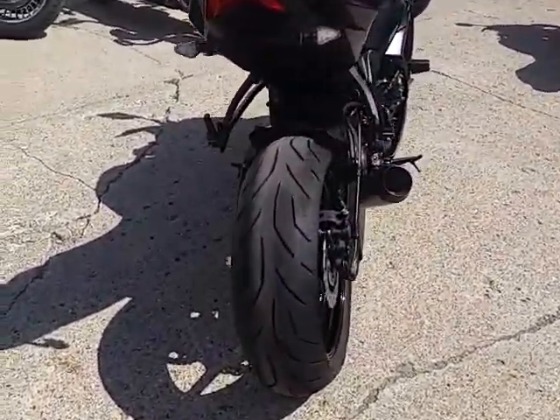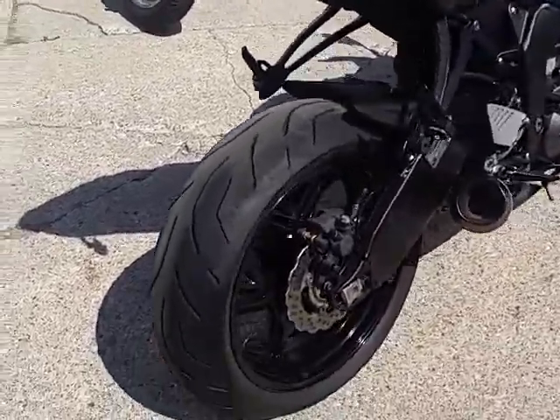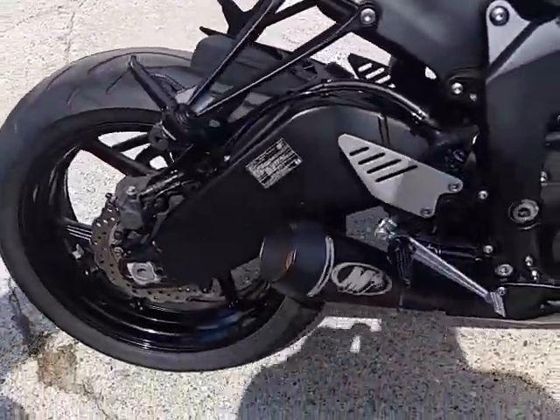Why buy new? You can save thousands. Tear up the streets on this low-mileage certified warranty ZX-6R — $79.99.